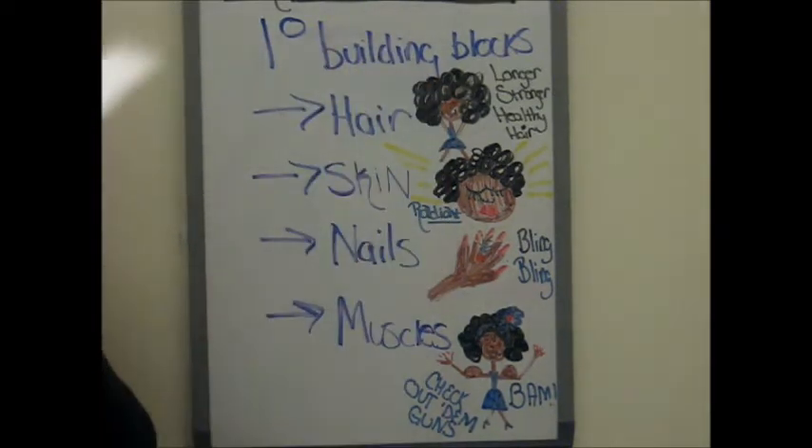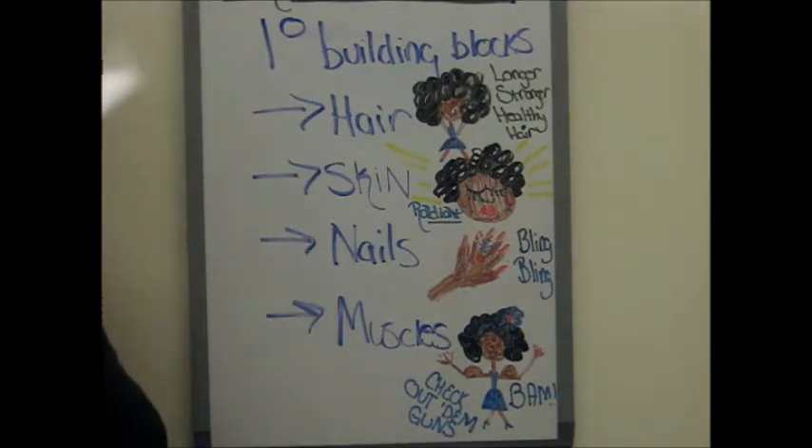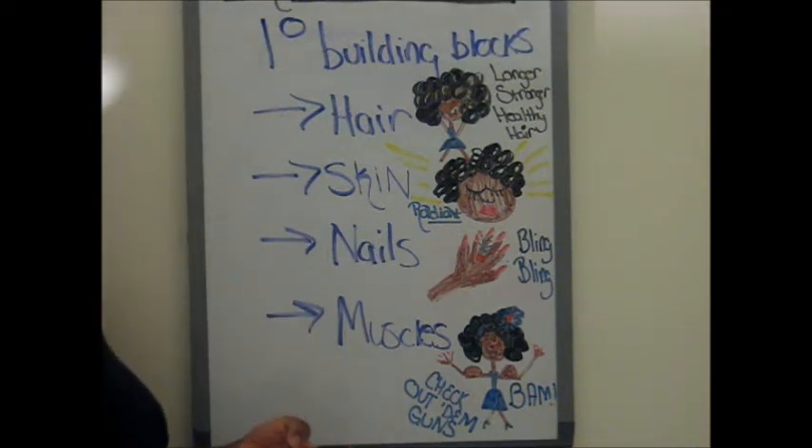So essentially, these are the things that you need proteins for. Similar to what we talked about earlier, you need protein so that you can grow strong cells, keep those cells healthy, and regenerate those cells when necessary. And just like you want your hair, skin, nails, and muscles to grow, stay healthy, and regenerate, that's only going to happen if you're getting a sufficient amount of proteins.